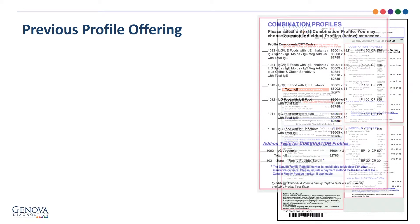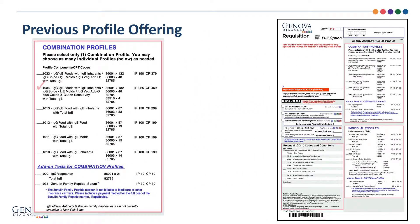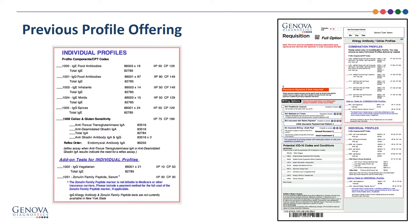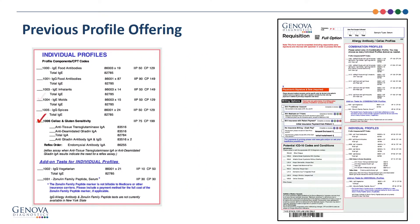Genova's previous immunology test offering included pre-established testing combinations, or the ability to select individual antibody profiles at a basic standard pricing.